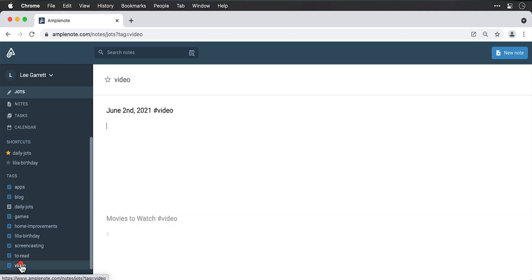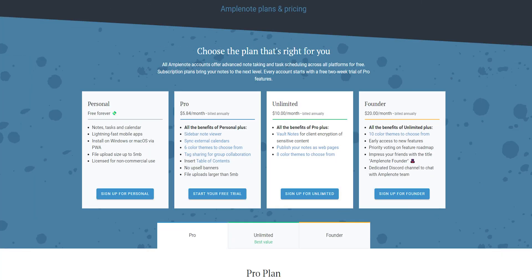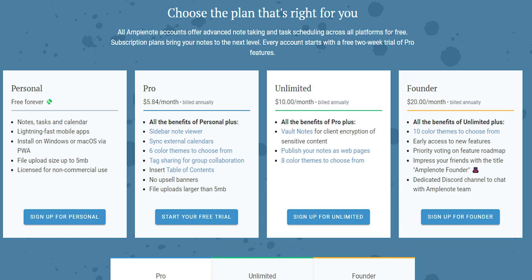Tags connect each other and can be located together just by clicking on the created tag. The app has an extension to make the work further handy and holds a lot of features. Even with all these features, the app is priced nominally. I will suggest the unlimited plan — check it out from the description below.